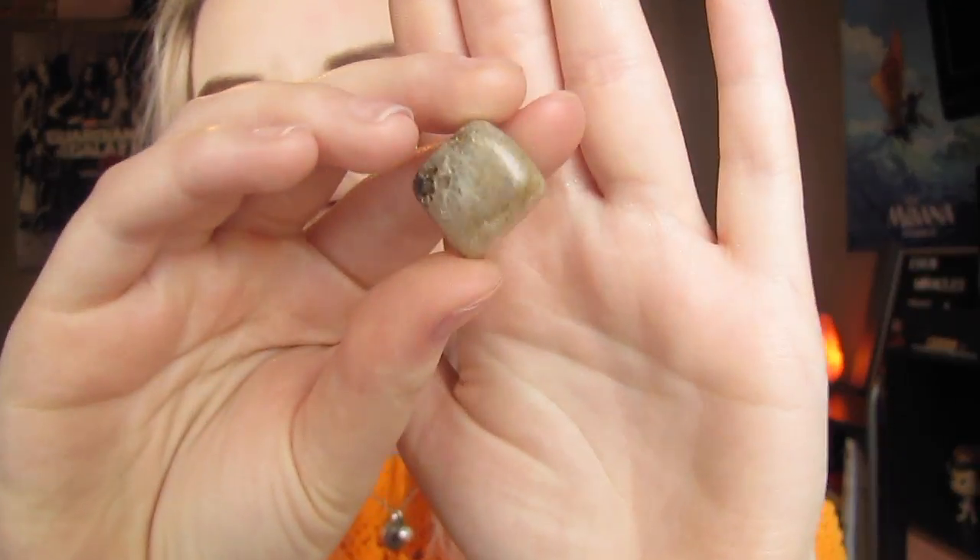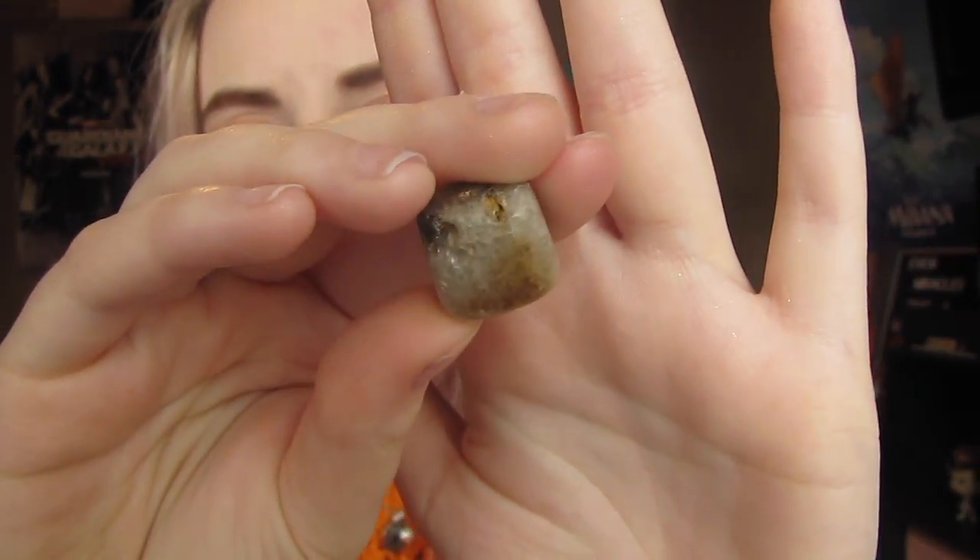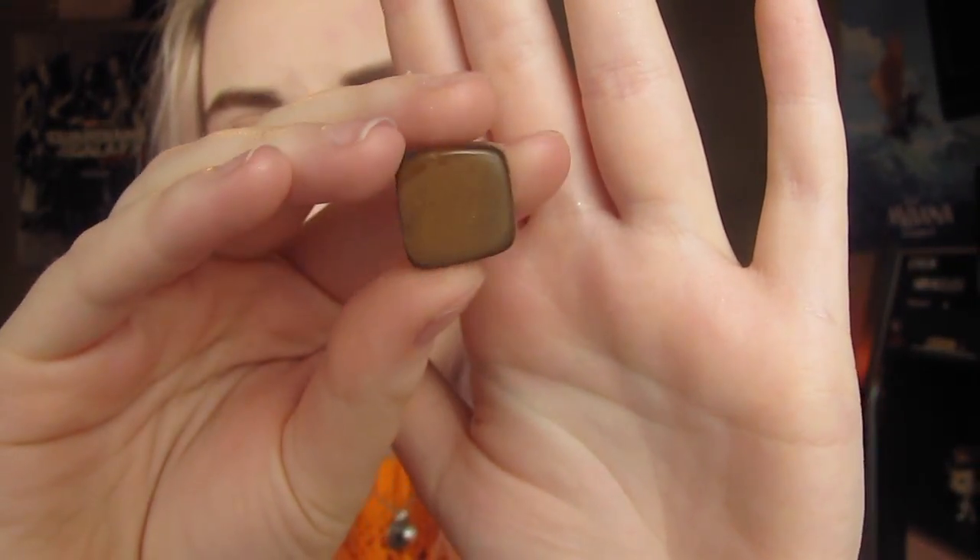The next one is called tiger eye, and I think this is really, really cool looking. It's kind of clear and then it has brown on the other side. It says on the box it's really good for traveling and brings energy. I'll have to do more reading into tiger's eye because I'm not really sure what it all does, but if you know, you should leave it in the comments.